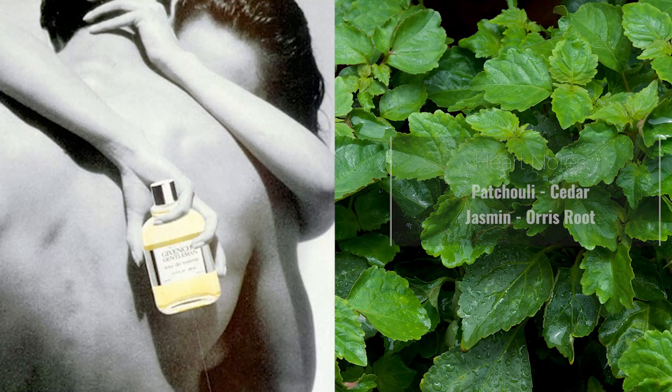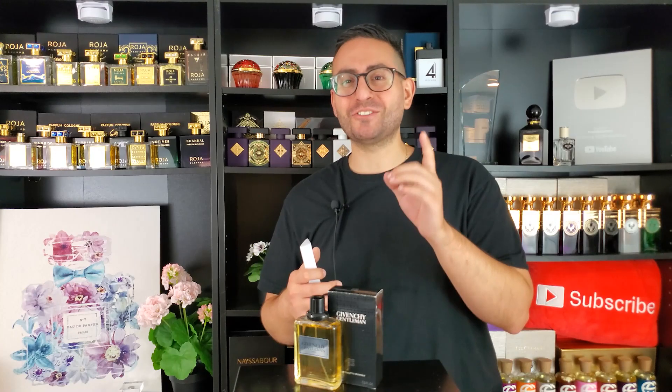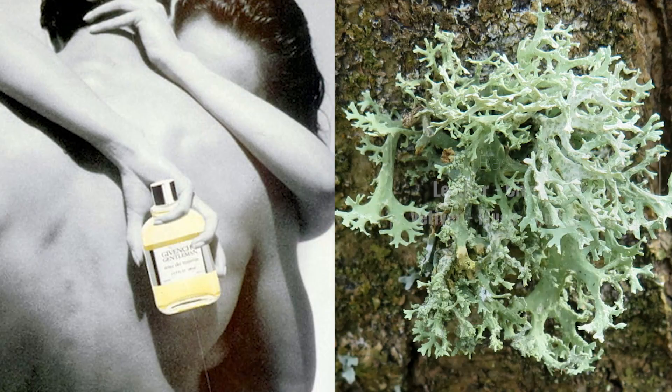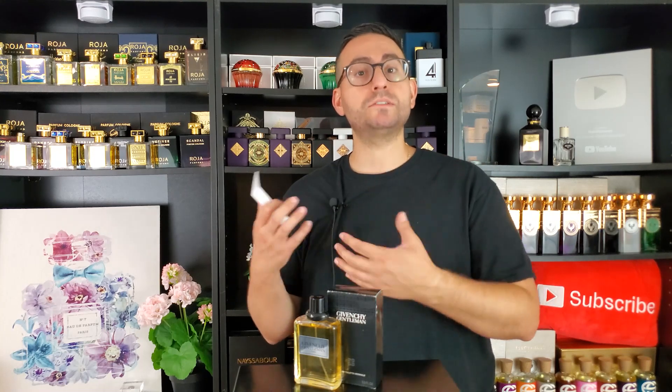There's something animalic in the base that I'd equate to the smell of Lapidus Pour Homme by Ted Lapidus. Another ingredient also found in Lapidus Pour Homme is honey. So there's something woodsy, something green, and the patchouli is the star of the show, but there's also something sweet. I think it's a combination of vanilla — or in the case of this fragrance, ethyl vanillin — honey, and cinnamon. You have this spicy sweetness in the opening, which is another reason why the patchouli has that sweetness.